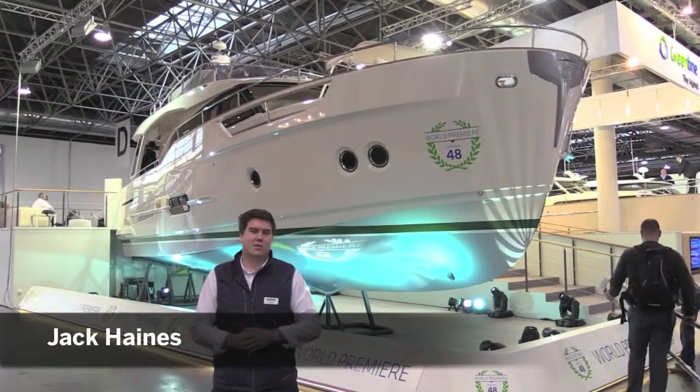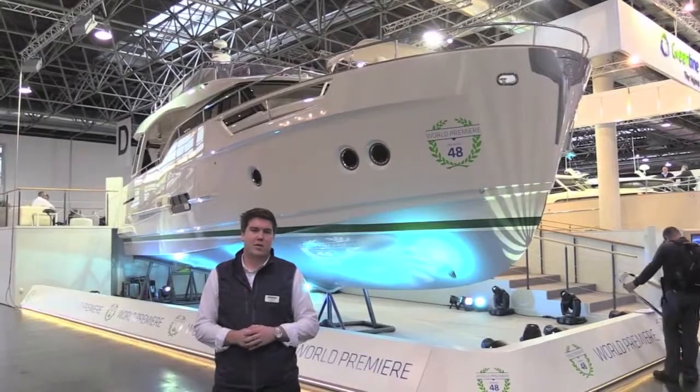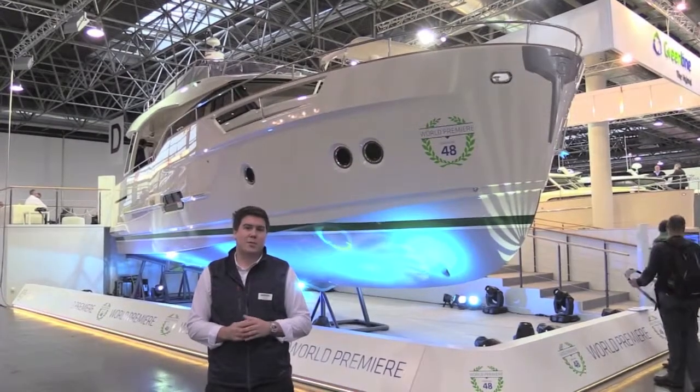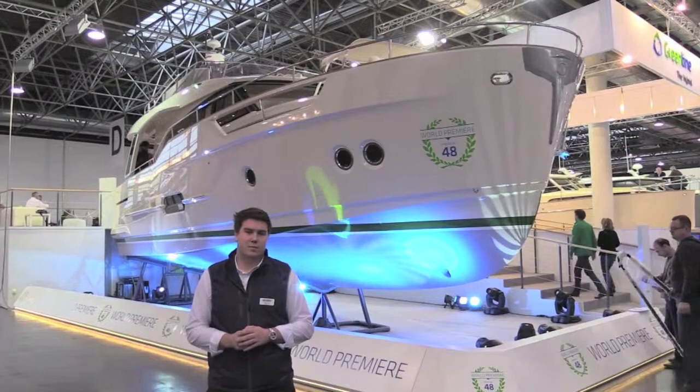Slovenian yard Greenline are innovators. We know that they brought hybrid propulsion to the masses with their 33 and their 40, and behind me is the world premiere of the new 48. It also has the hybrid system that's so familiar to us, but on board there are some really nice features that are worth a closer look. Let's jump on board.